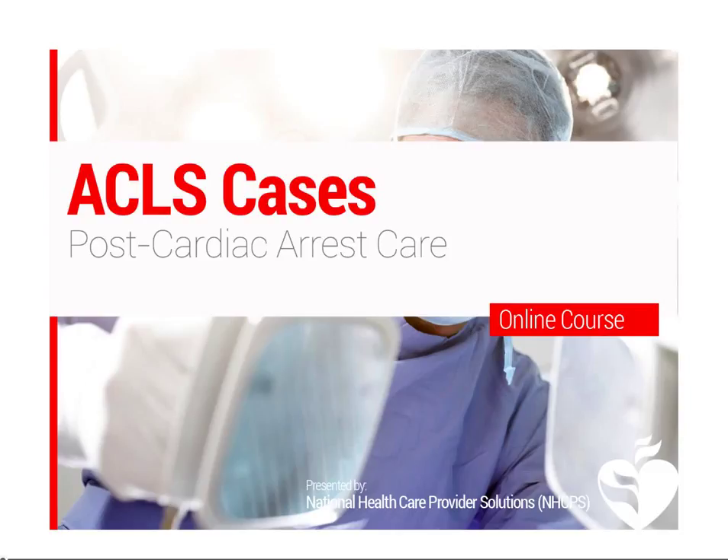Our next lesson will cover post-cardiac arrest care. If a patient has returned spontaneous circulation, start post-cardiac arrest care immediately.